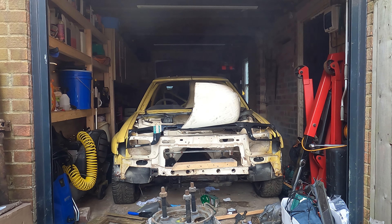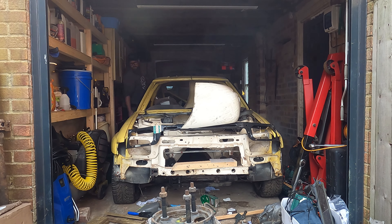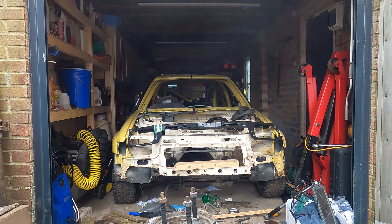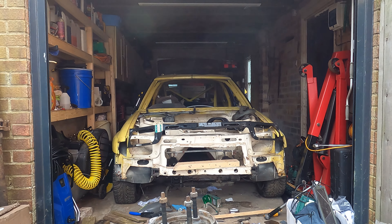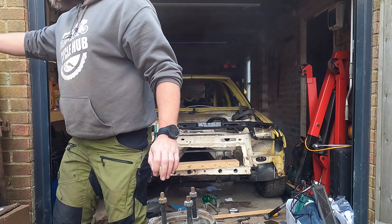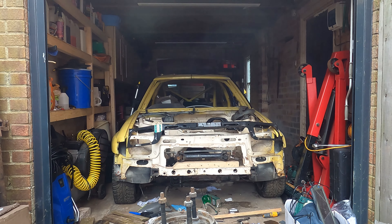I've definitely packed a few pounds on over this winter, but on the bonus side it did give me the fat man ballast that I needed to lift this near 60 kilo gearbox with ease. I apologise for all the shots of my butt crack — I didn't realise how eye-catching it was on camera quite so much while I was filming this.